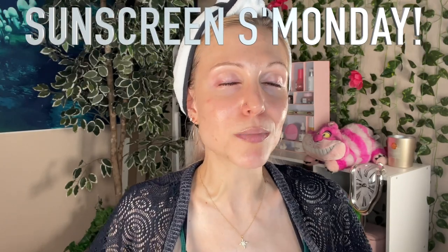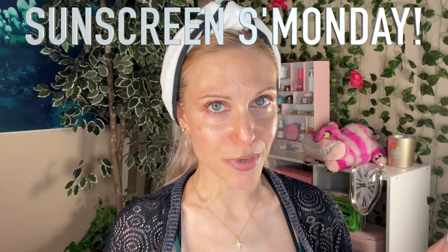Hello, my friends, and welcome to another Sunscreen Smonday, which is what happens when you were aiming for Sunday but made your video go live on Monday instead. Oops. In my own defense, we did just have Easter. I hope you all had a very happy Easter. We are gonna do a sunscreen review today — timestamps in the description box below if you wanna jump ahead to it.